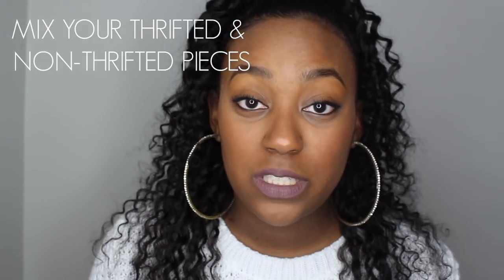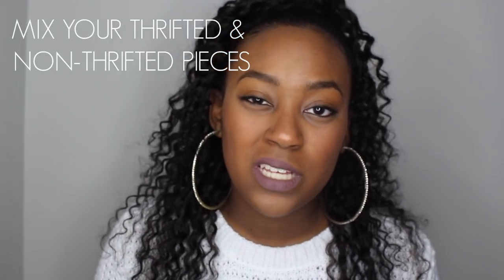Number four: mix your thrifted pieces with your non-thrifted pieces. You may find something that's a little wacky but it will revamp your wardrobe altogether. You may have an outfit where all the items are store-bought and then you have one thrifted item that really sets your outfit off. Make your thrifted pieces your statement pieces and mix them in with what you already have.